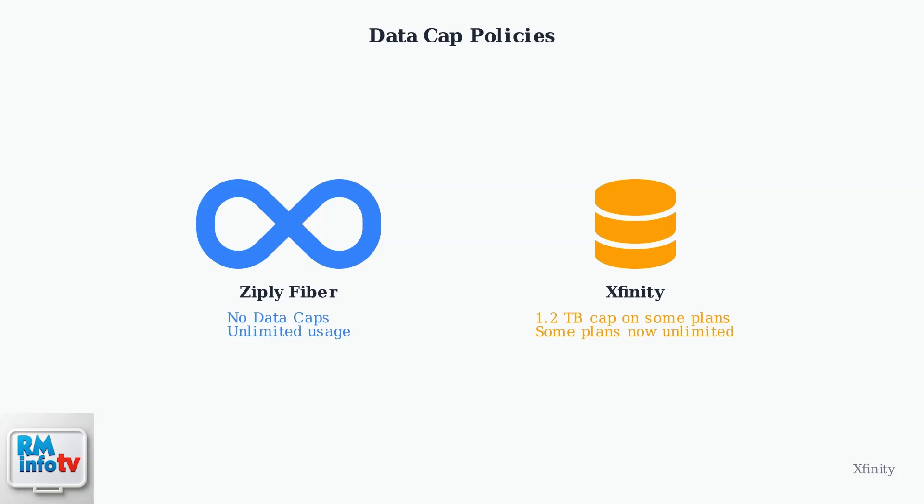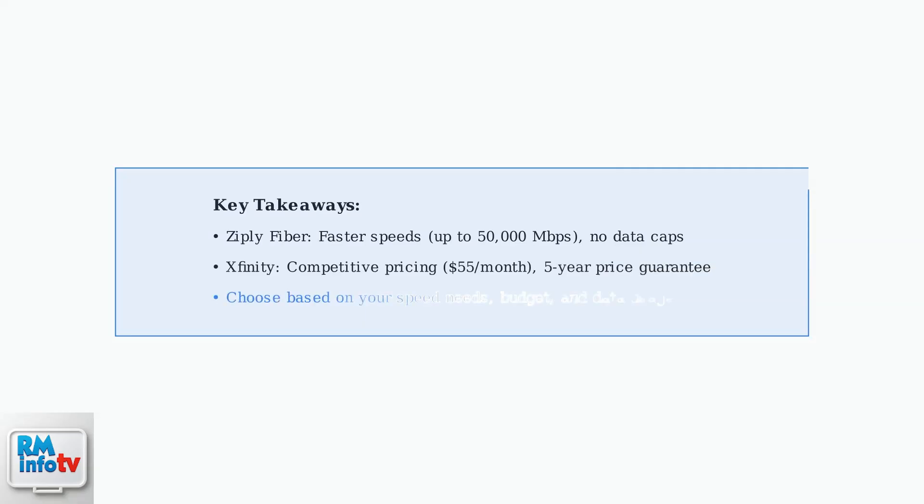Your choice between Ziply Fiber and Xfinity should depend on your specific needs for speed, budget constraints, and data usage habits. Ziply excels in speed and unlimited data, while Xfinity offers competitive pricing with guaranteed rates. Understanding these differences will help you make an informed decision based on what matters most for your household's Internet needs.